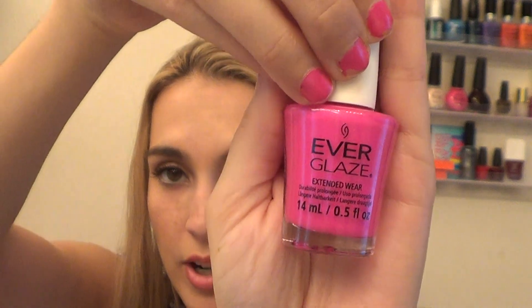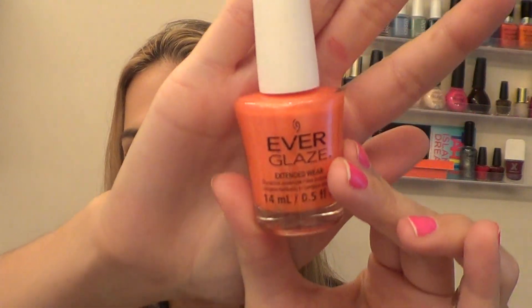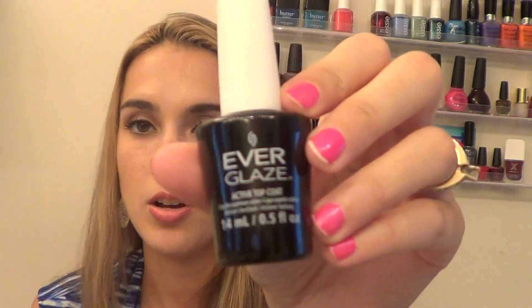These are the China Glaze Everglaze Extended Wear Durable Nail Polishes. They're marketed as one-coat nail polishes, but I noticed I could still see the white underneath the color, so I'd recommend putting two coats on. The first color I have on my nails today is Adrenaline Rush — a very vibrant pink. It's a really nice color, great for summer, and I love it on the toes. The next one is called Orange You Obsessed — a bright neon orange. They also gave me the Everglaze Active Top Coat, which did a great job keeping my polish on and felt smoother.